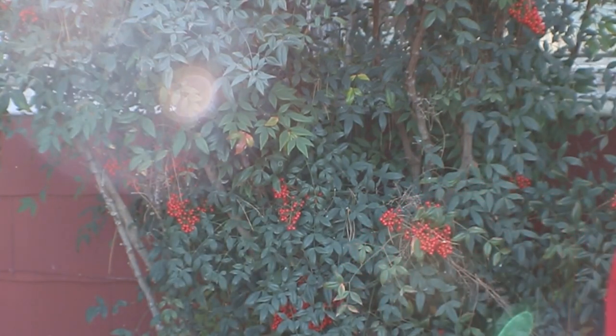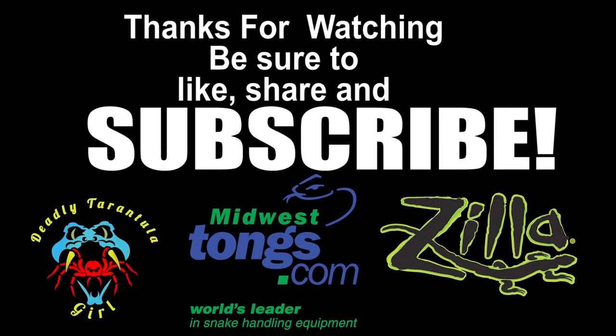What do you call a reptile with magic powers? A wizard. Be sure to like, share, and subscribe, and as always, thank you so much for watching.